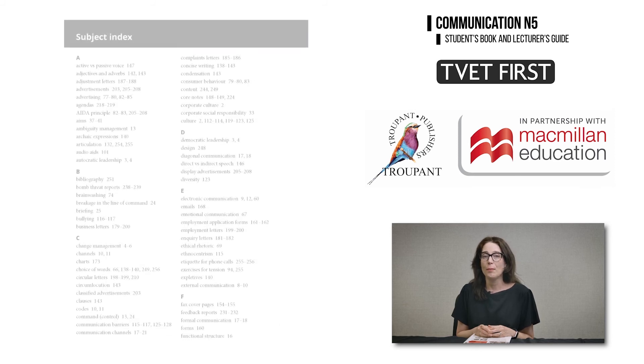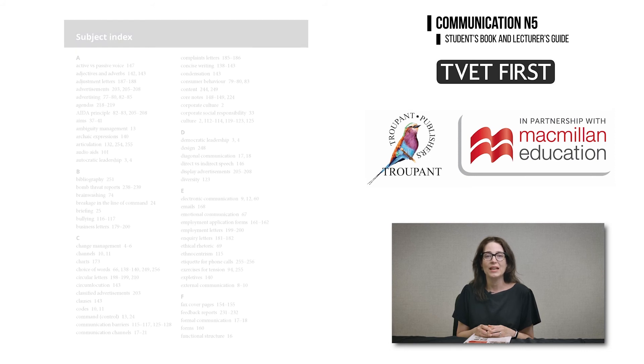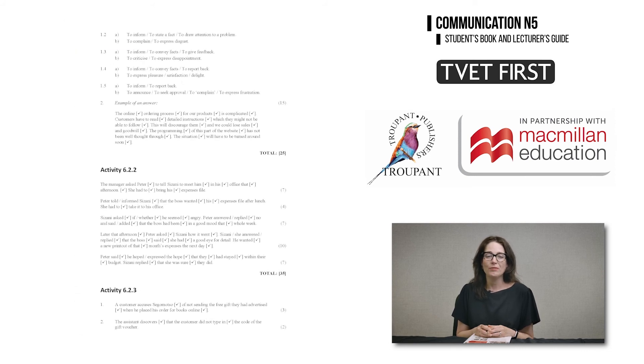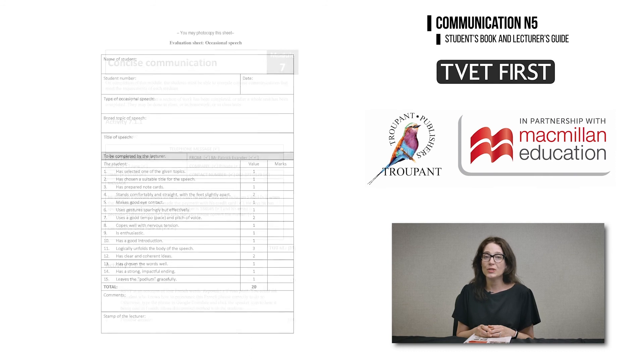There is a glossary plus a helpful subject index at the back of the book. The Lecturer's Guide provides answers to all activities and includes clear mark allocations using the CFL method of marking where relevant. For a user-friendly textbook that covers all your curriculum needs, teach with TVET First.